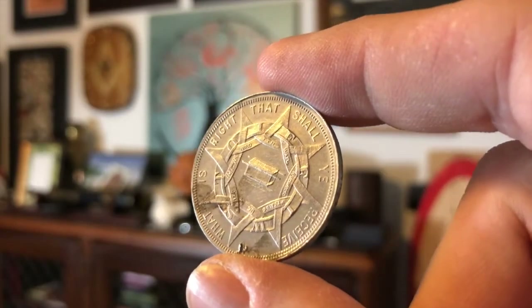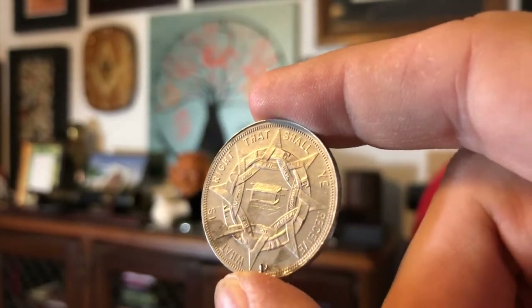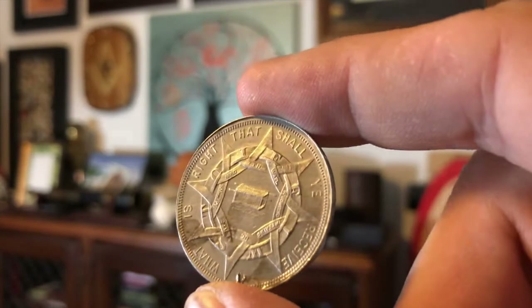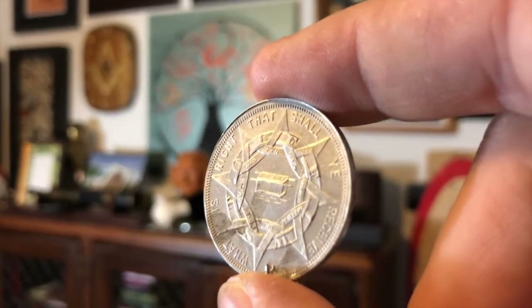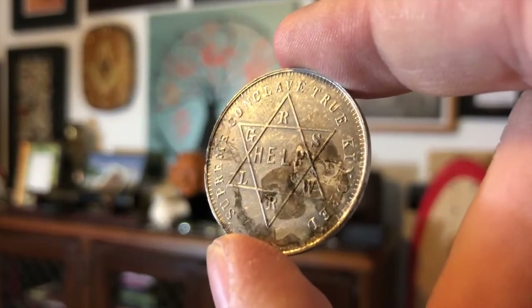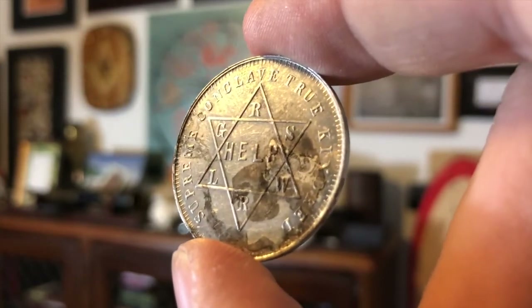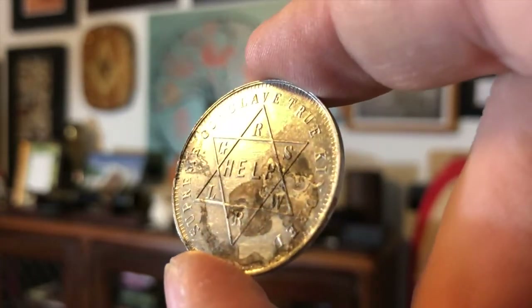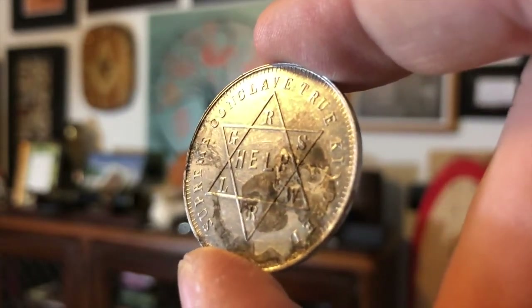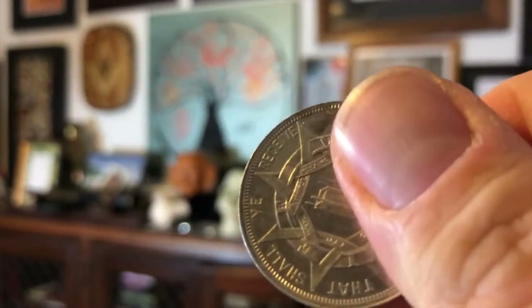Now these coins are interesting in their symbology. Royal Arch Masons will see a lot on here. You can read what it says yourself. In the center is, of course, the Ark of the Covenant. The reverse of this coin, you can see the word 'HELP' in the middle, and it says 'Supreme Conclave.' Now, this is an aluminum coin — it's very thin, very lightweight, and not much substance.